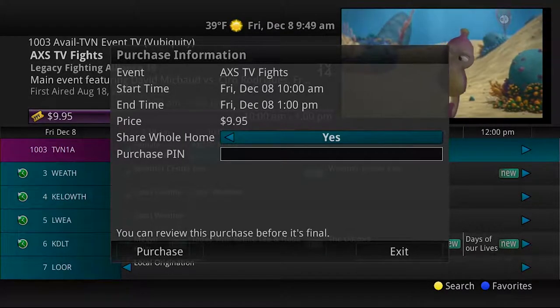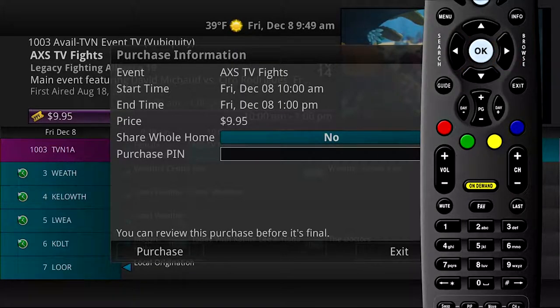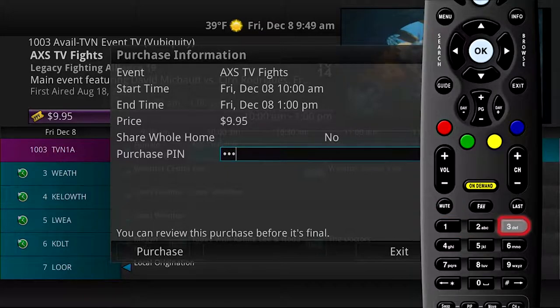You may also select whether or not the purchased pay-per-view event should be available to all set-top boxes in the home. Unless the share whole home field is set to yes, the pay-per-view event will only be viewable on the set-top box where the event is purchased from.